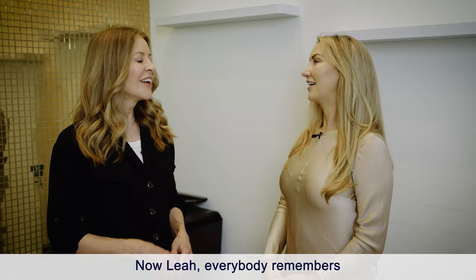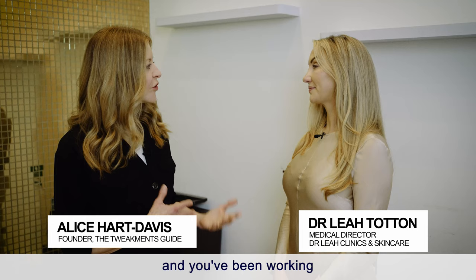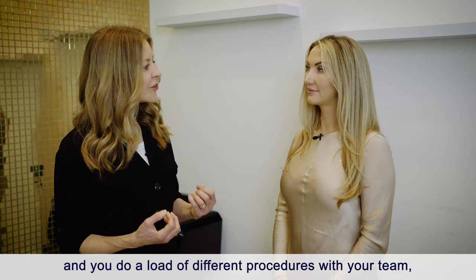Leah, everybody remembers you won The Apprentice in 2013 and you've been working as an aesthetic doctor ever since. You've got three clinics and you do a load of different procedures with your team, but threads seem to have really taken your fancy. Why are you so keen on threads?